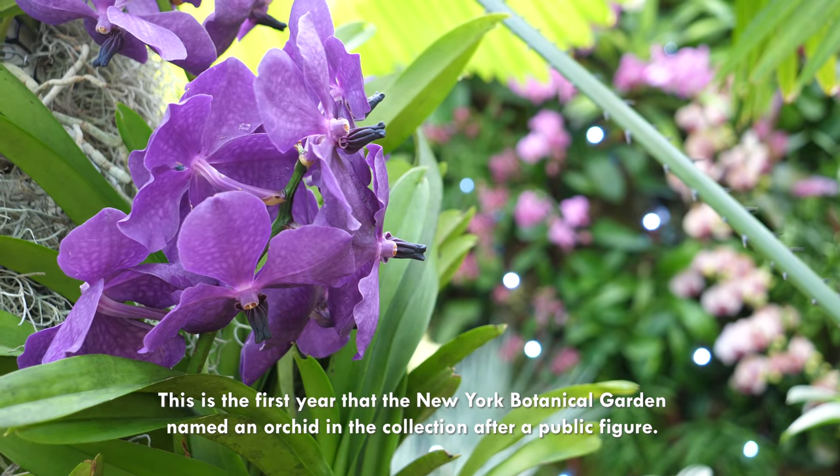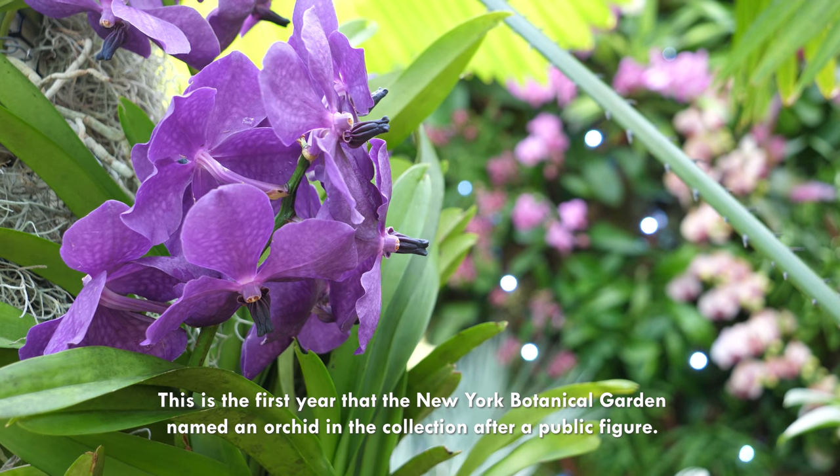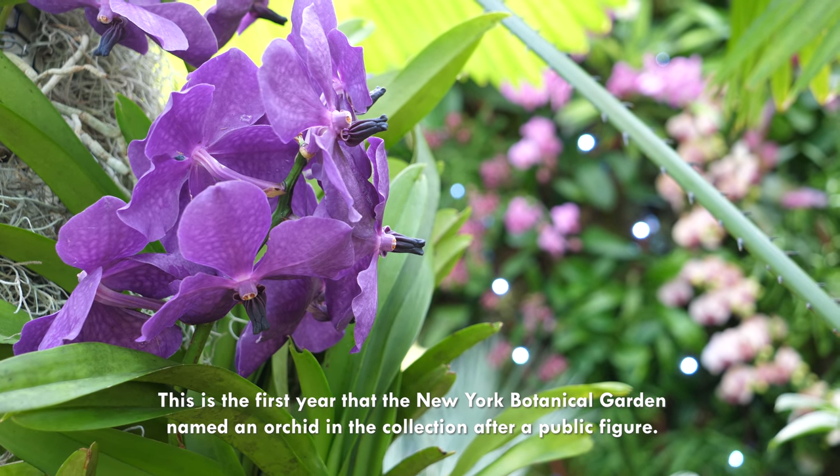This orchid is actually named after Awkwafina, who recently starred in Crazy Rich Asians, which takes place in Singapore. This is the first year that the New York Botanical Garden named an orchid in the collection after a public figure.